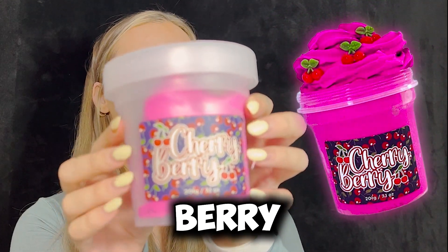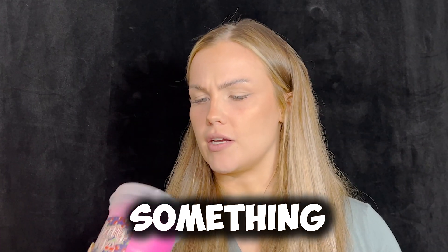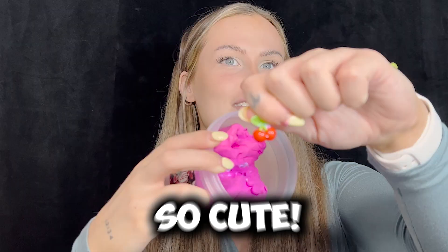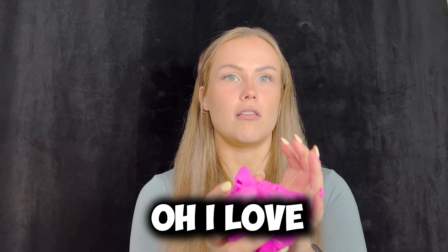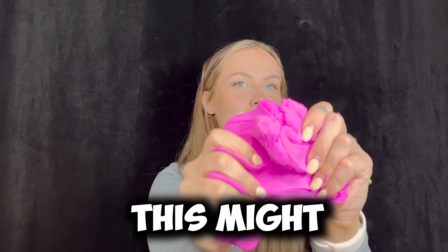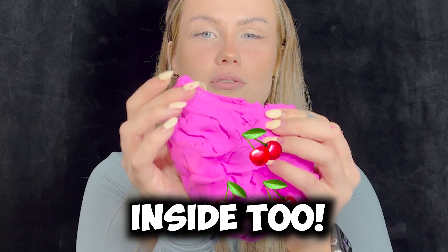This is cherry berry. I'm assuming this one's gonna smell a lot like cherries. It's kind of like a dark cherry or something. And this one has a little cherry on the top. So cute. Oh I love this color. This might be my second favorite one. Oh, there's a couple cherries inside too. I'm obsessed.